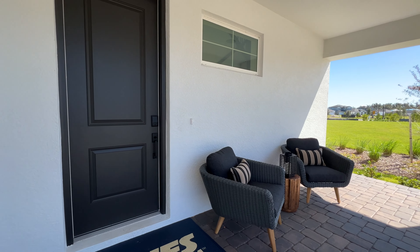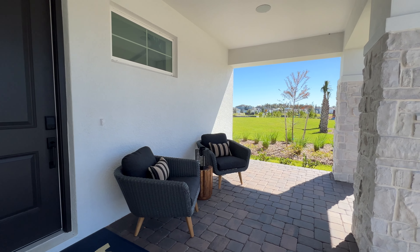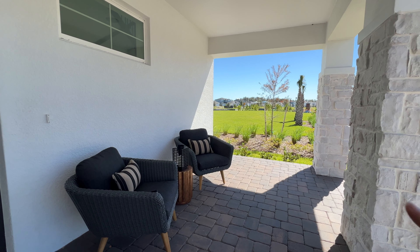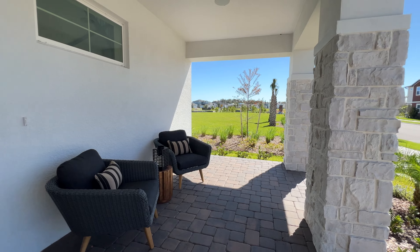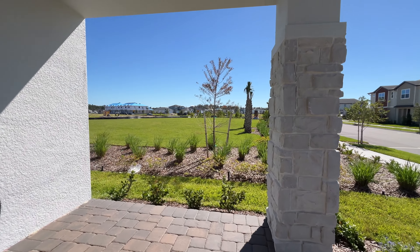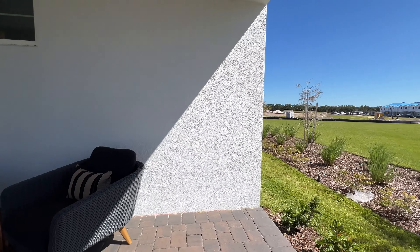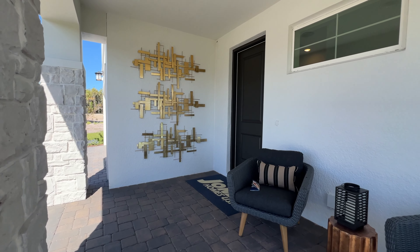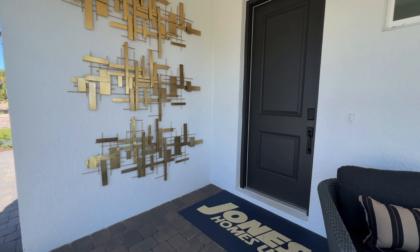One of the good things about this particular builder is that some upgrades that other communities charge extra for are included here. However, this house I'm showing you now is fully upgraded, but some features will be part of your base price. Look at this beautiful porch — a lot of space right here where you can put a small table, hang out, have your coffee, or just read and relax.